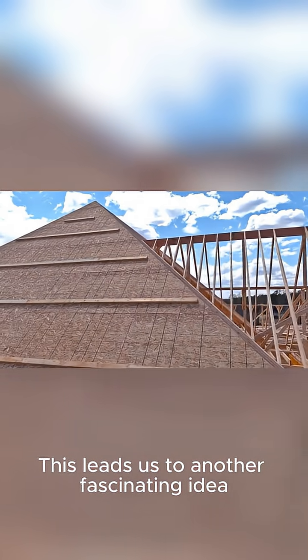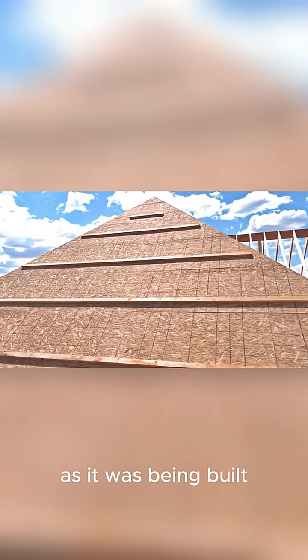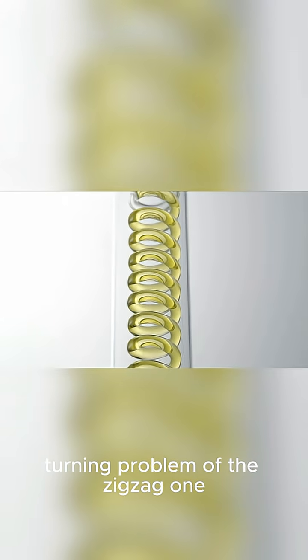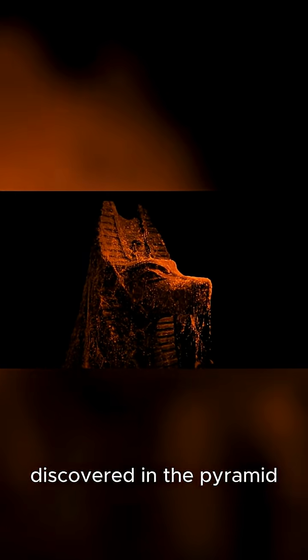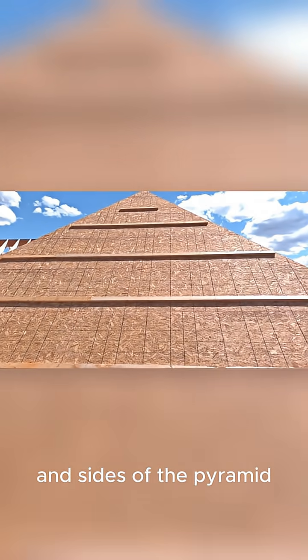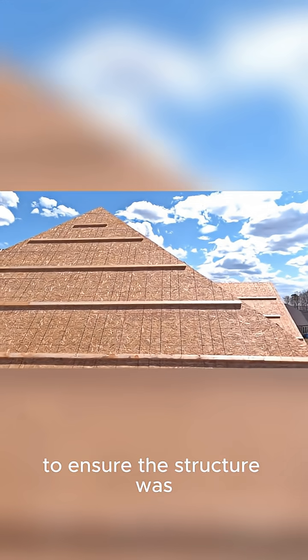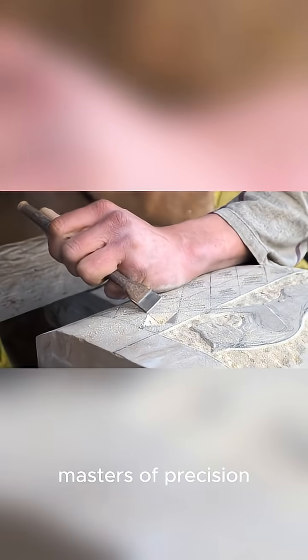This leads us to another fascinating idea: a spiral ramp that corkscrewed around the outside of the pyramid as it was being built. This solves the length problem of the straight ramp and the turning problem of the zigzag one. There's even some physical evidence — a strange void discovered inside the pyramid that might support this theory, possibly an internal corridor for the ramp. But even the spiral ramp theory has its critics: it would have covered the corners and sides, making it impossible to ensure the structure was perfectly aligned and symmetrical as they went up.